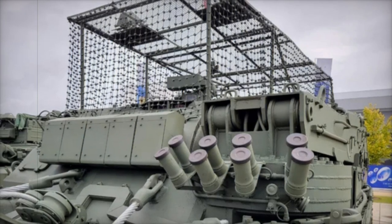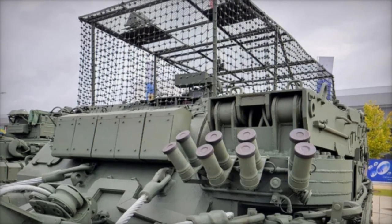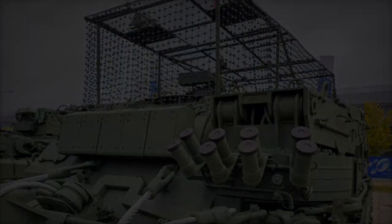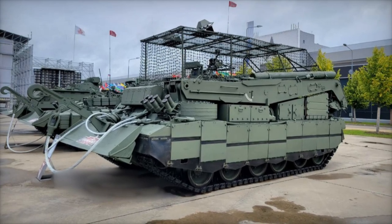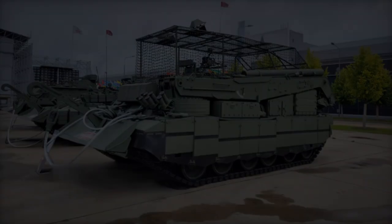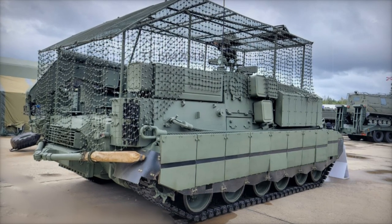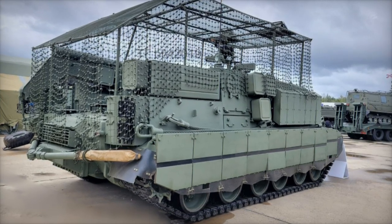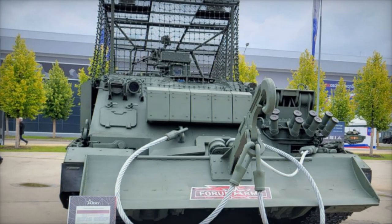The Brem-80U is fortified with additional passive armor and explosive reactive armor (ERA), enhancing its resilience against the spectrum of threats, including anti-tank weapons and high explosive ordnance. Strategically placed ERA bricks on the front hull are designed to mitigate damage from direct frontal assaults. Furthermore, the cope-cage armor effectively prevents drones from impacting the turret, potentially neutralizing explosives before they can cause significant harm.